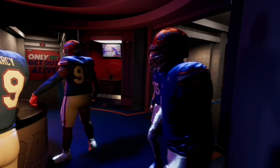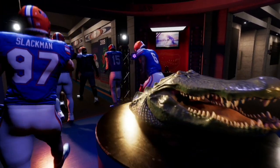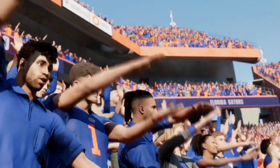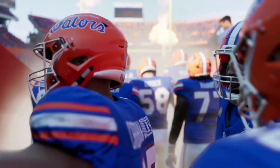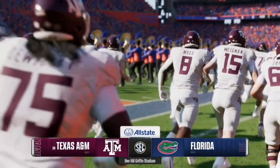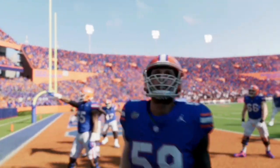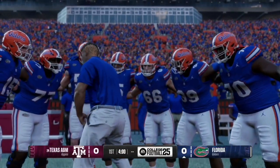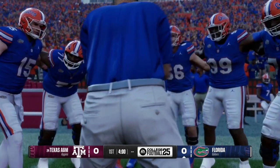Welcome back to another college football video. Today we have an SEC matchup between the Florida Gators and the Texas A&M Aggies. Let me know in the comments below who you think will win this game in real life and what you think the score will be. If you like this type of content, like and subscribe — it really helps the channel out as we are on the road to 1,000 subscribers. Appreciate all the support and let's get straight into this one.